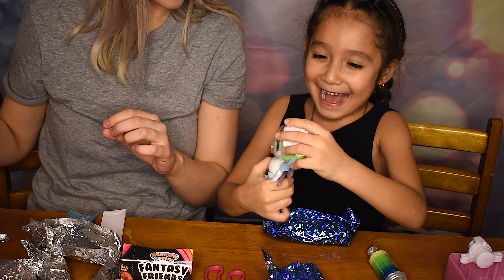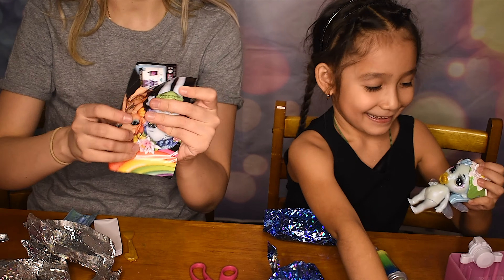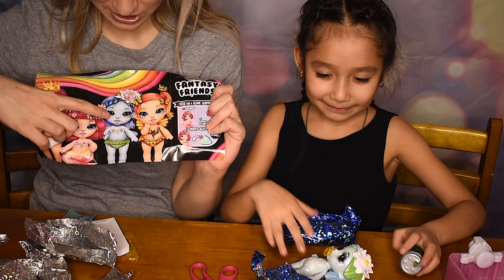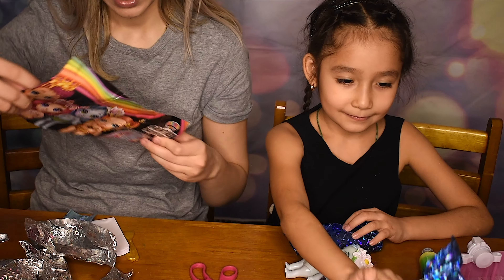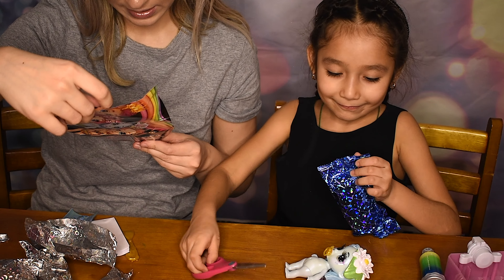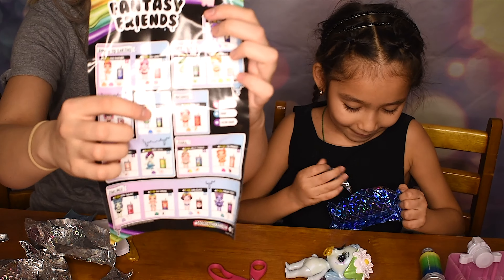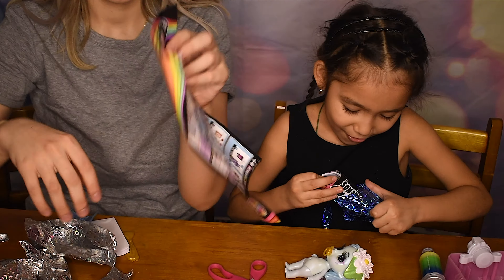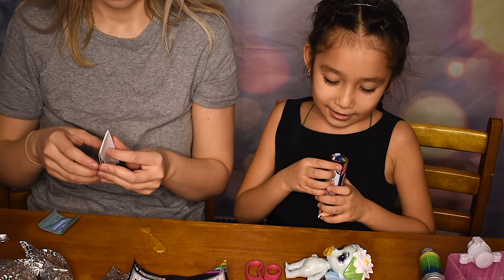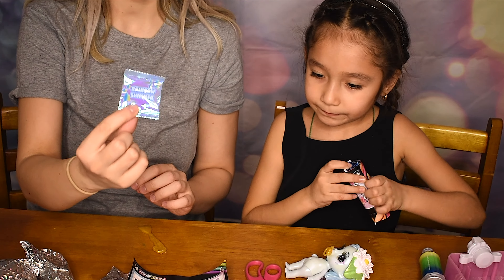Oh my goodness, what did you get? She is so beautiful! I have a guide here — let's see who she got. So these are all the ones that you could get, and I think Bella actually got her. She is Lily Splash, and she's ultra rare. I also got the guide too, and I got Rainbow Shimmer.